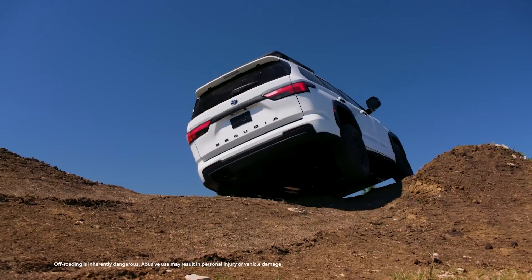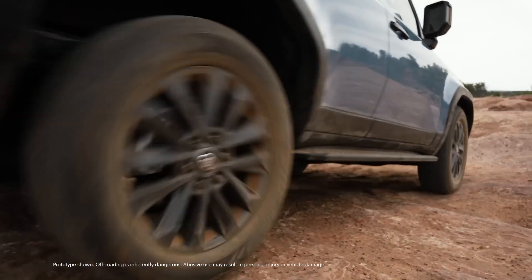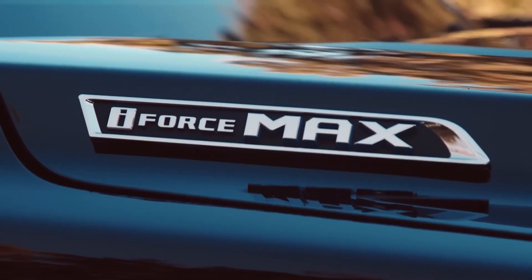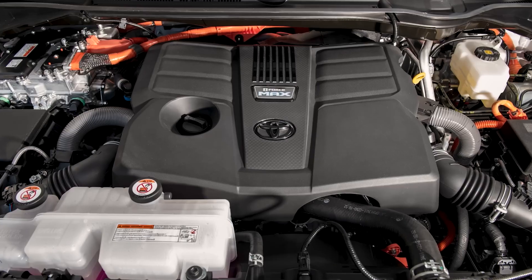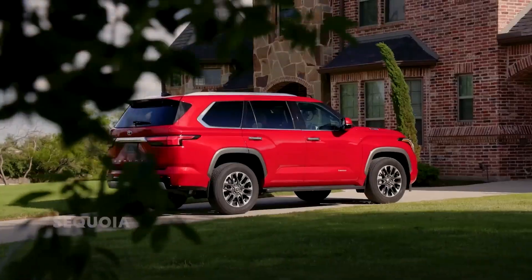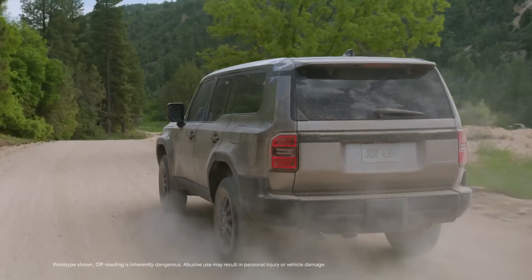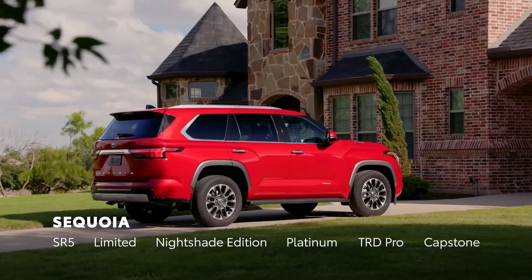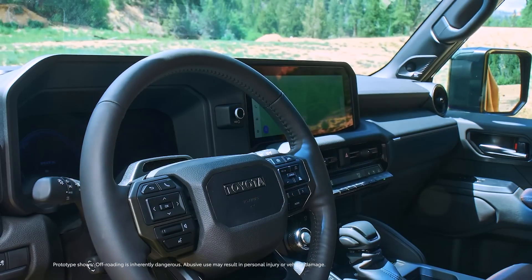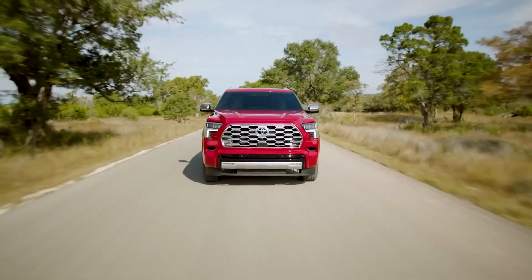With continued investments in cutting-edge internal combustion engine technologies, Toyota is carving out a path toward a future where innovation and sustainability converge seamlessly. One of the most captivating developments is Toyota's exploration of carbon capture technology for internal combustion engines — imagine engines that not only emit minimal carbon, but actively extract CO2 from the atmosphere as you drive. It's a paradigm-shifting concept that challenges conventional notions of engine sustainability and paves the way for a greener automotive future.